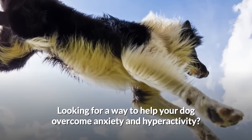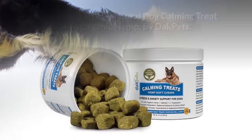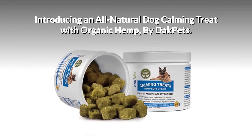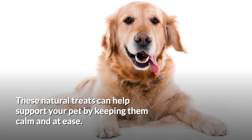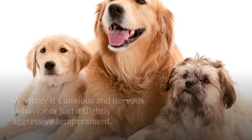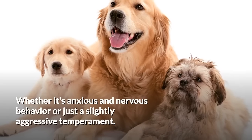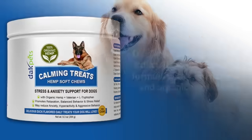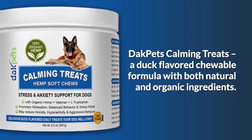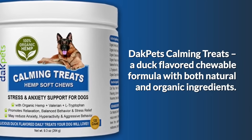Looking for a way to help your dog overcome anxiety and hyperactivity? Introducing an all-natural dog calming treat with Organic Hemp by Dak Pets. These natural treats can help support your pet by keeping them calm and at ease, whether it's anxious and nervous behavior or just a slightly aggressive temperament. Dak Pets Calming Treats — a duck-flavored chewable formula with both natural and organic ingredients.